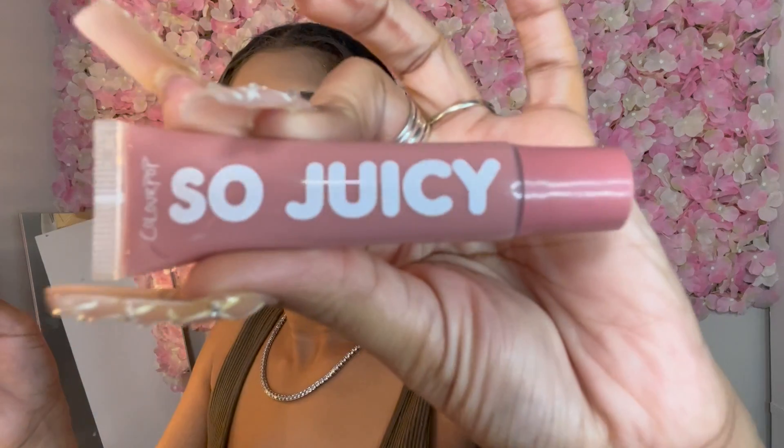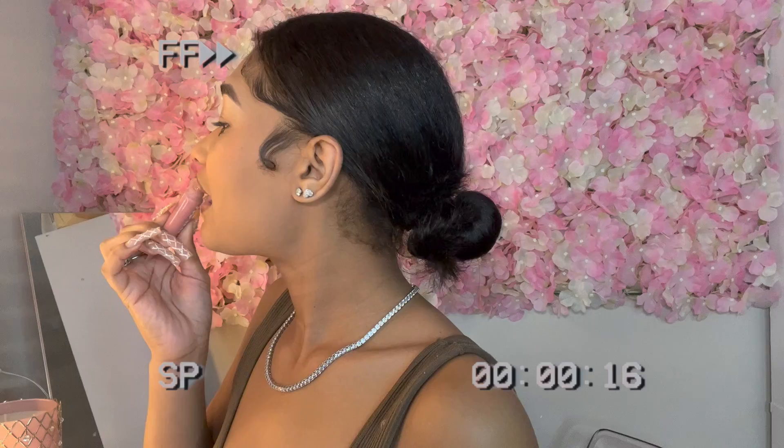Once the lips are lined, I'm going to use this ColourPop So Juicy plumping gloss in the color Roundabout — it is so good, and this combo is everything. I put it in the middle and it spreads out and literally plumps your lips. The last thing is this NYX Milky Gloss in the color Milk and Honey — it's clear but I like it because it blends everything together.